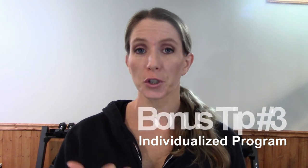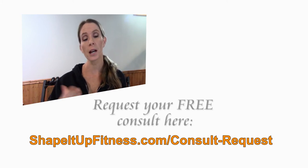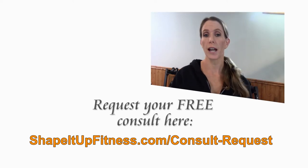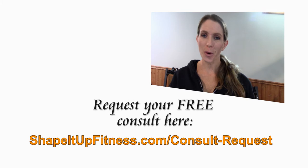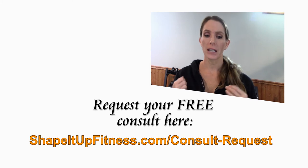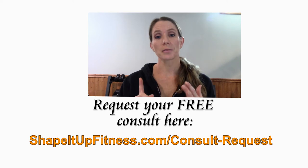Tip number three to avoid shin splints: make sure your workout program is designed for you. This is why I recommend hiring a certified professional trainer to design your program and make sure you're getting something tailored specifically for you. There are a lot of programs out there online, but they may not be the best one for you, especially if you're new or a beginner starting to run or work out again. If you're over 40, we are not the same as we were in our 20s. I recommend hiring a trainer to make sure you're getting what you need and to stay injury free.